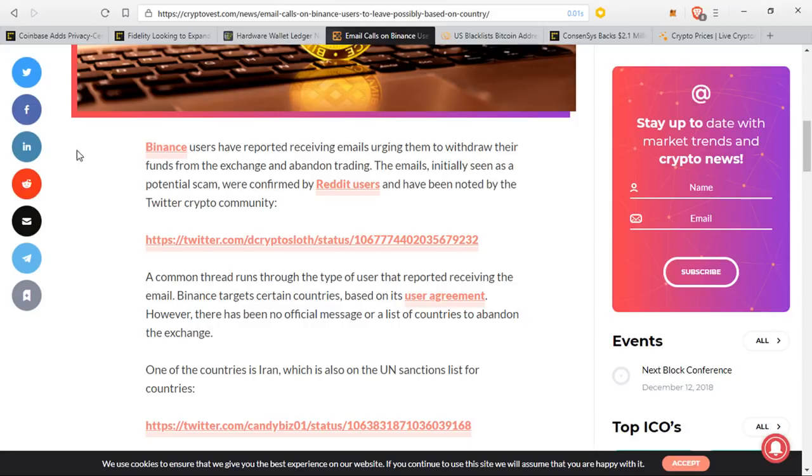Governments are very annoyed that cryptocurrencies exist and that they don't have complete control over them. One of the main ways they have found to control these crypto assets is through the restriction of cryptocurrency exchanges. Because if you can't stop someone from sending money peer-to-peer, you can stop it from going through exchanges. Thankfully, we don't actually need cryptocurrency exchanges to be able to send money back and forth between each other.